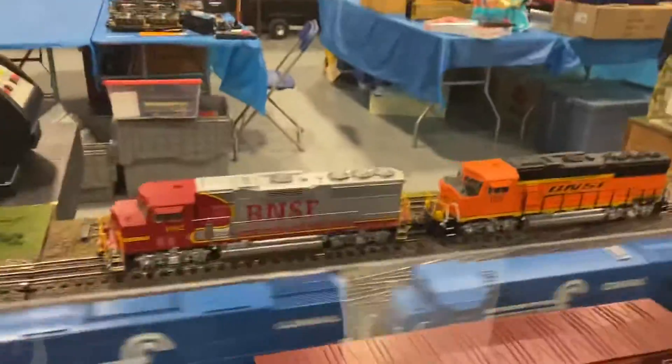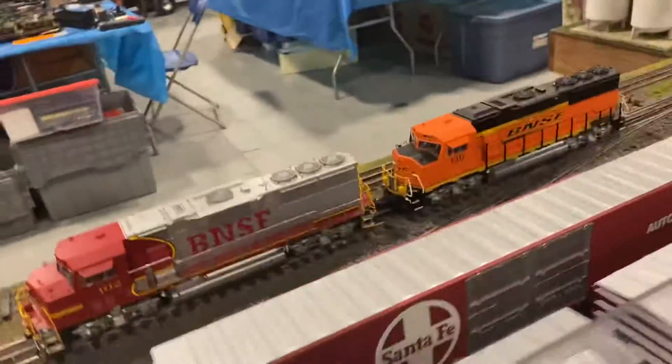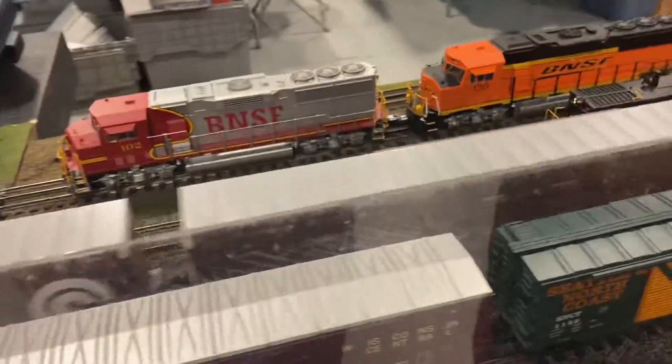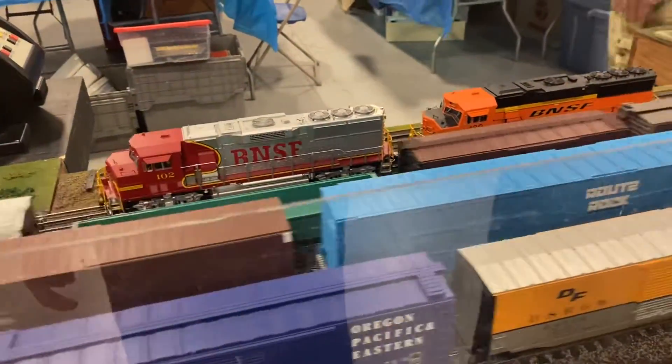We just got some recent points from the GP60S and GP60M, number 102 and 130. Wow, there's four tracks with trains on them — those are the cabless ones.